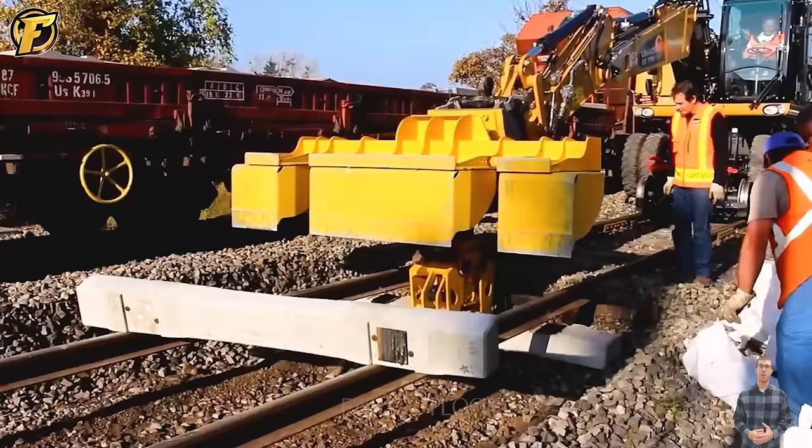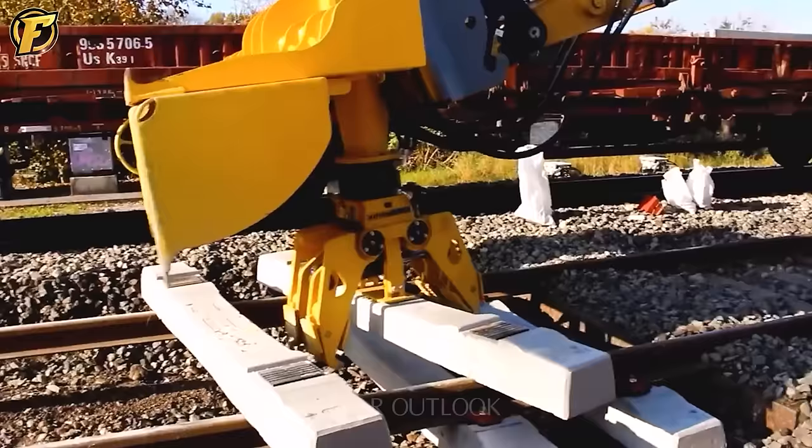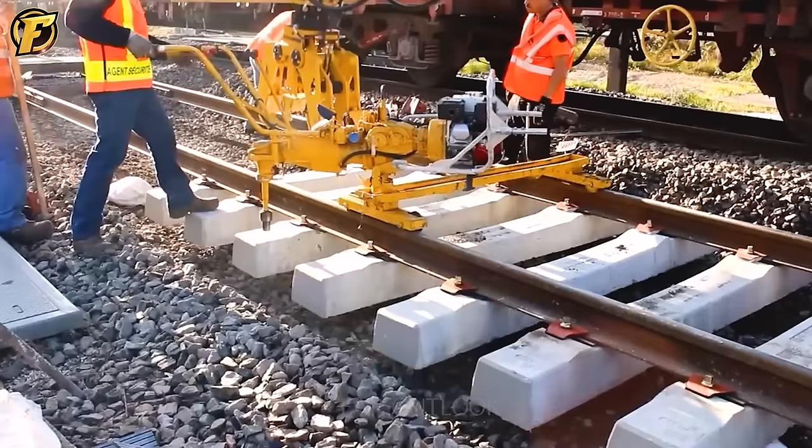Once the new rail is in place, the RBS 20 sleeper changer uses a control system to check the replacement's accuracy and adjust the fence's position. With modern technology and automation features, the RBS 20 ensures that railway tracks are replaced quickly and accurately, improving efficiency and safety in maintaining the railway.